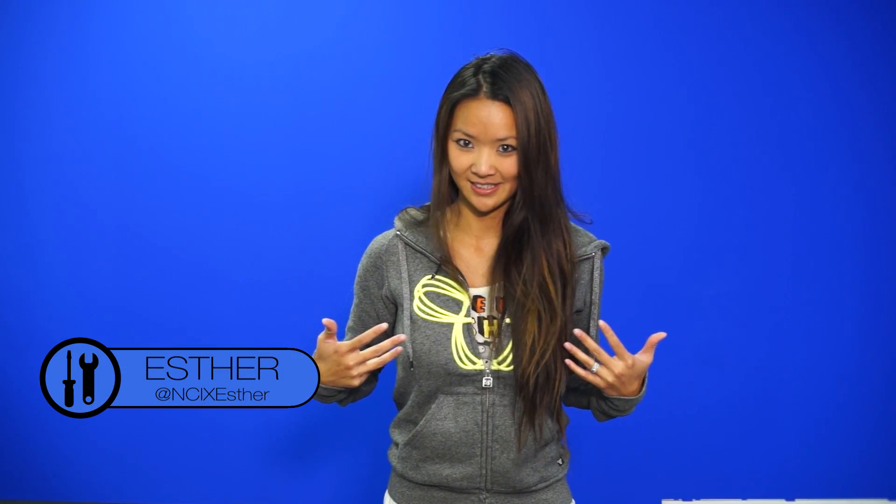Hey guys! Welcome to Netlink Daily, I'm Esther — obviously, I'm a girl.